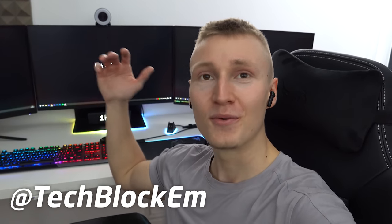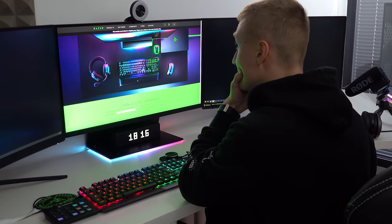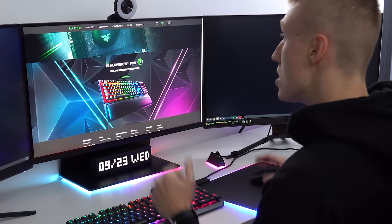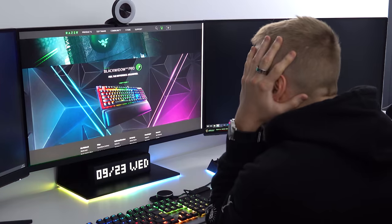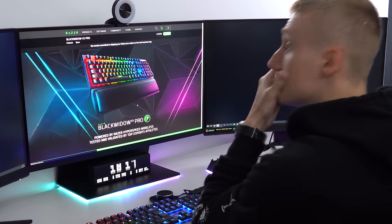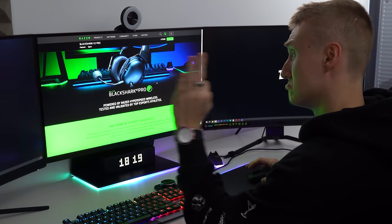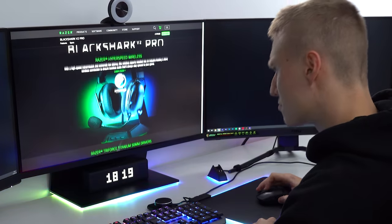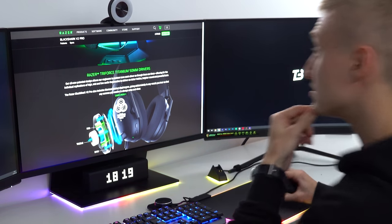Yo, how's it going everyone? I'm Em, welcome back to the TechBlock channel. Razer have dropped some insane products the last couple of days. That's not what today's video is about unfortunately, but I will try to get some videos out as soon as I can about the new wireless DeathAdder Pro. We have a wireless Black Widow version 3 and there's even a brand new wireless Black Shark headset. So tons of cool new wireless stuff from Razer. But today's video is not about Razer.